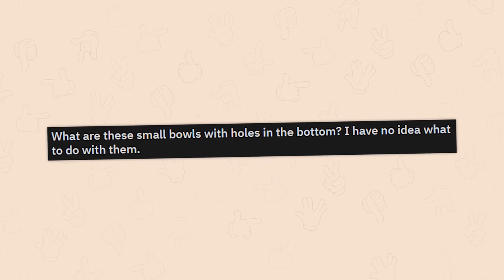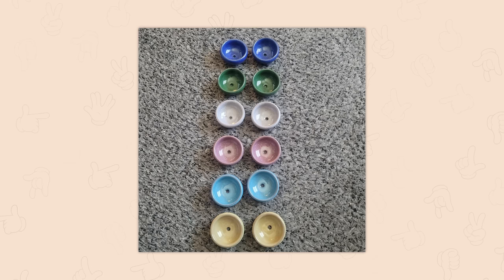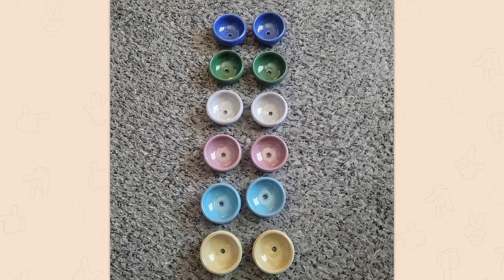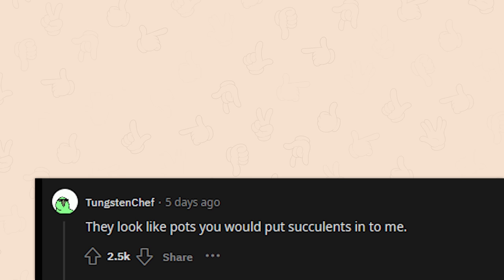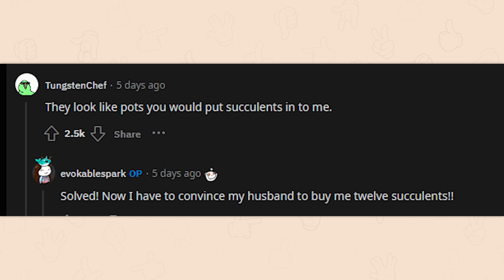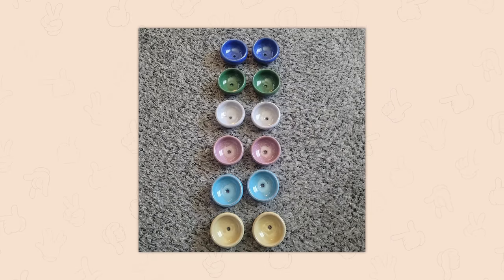Small bowls with holes in the bottom — are they all the same size? They almost look like glass harmonica notes or ceramic insulators, but they look like pots you'd put succulents in. Solved. Now the commenter has to convince their husband to buy twelve succulents — though it's an excellent gambit: well, I already have the pots.